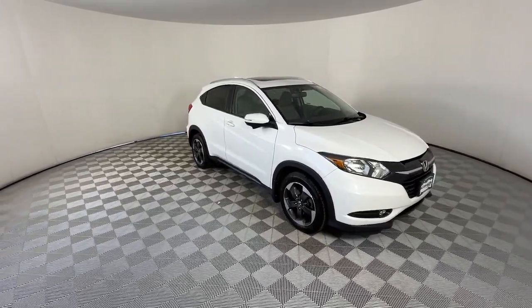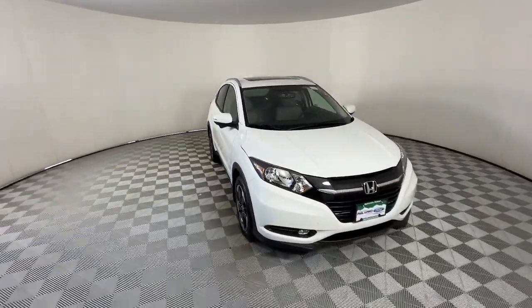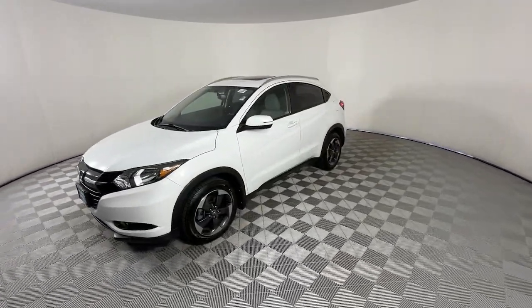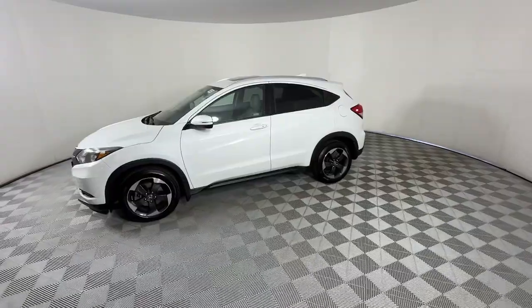Take a moment to check out the 2018 Honda HR-V. This vehicle is an outstanding buy with fewer than 45,000 miles on the odometer. Check out this HR-V.